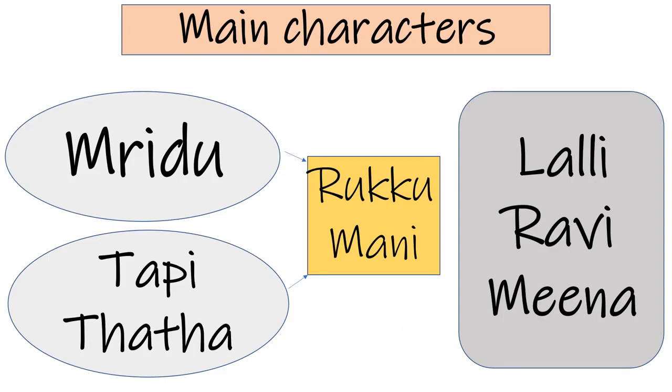Before starting this chapter, we should know who the main characters are. There is a young girl named Mridu, and the whole story revolves around her. She lives with her Tapi and Thata — Tapi is the name for grandmother in Tamil and Thata is the name for grandfather in Tamil. One fine day, Tapi and Mridu were going to visit her aunt's place. Her aunt's name is Rukumani, and there she met her three cousins: Lali, Ravi, and Meena.